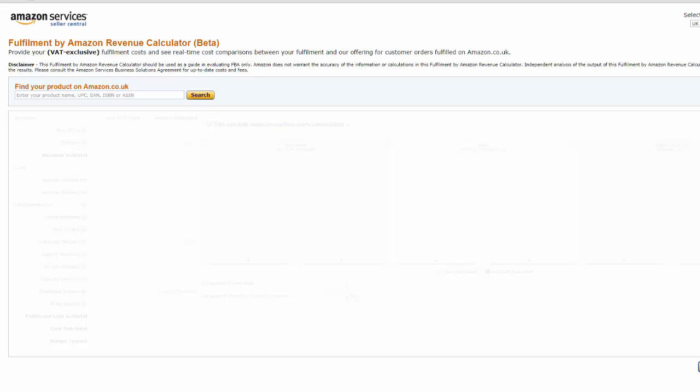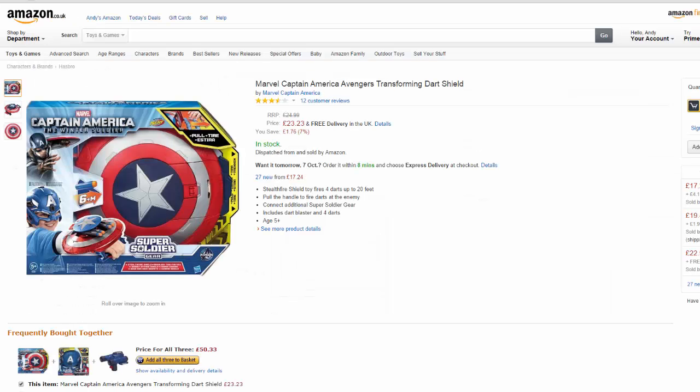So why don't we do a little tutorial and see how that happens? Let's go. We need an example, so why don't we use this: it's the Marvel Captain America Avengers Transforming Dart Shield. I sold some of these a little while ago. They went really well, and the reason they went really well is for this reason.